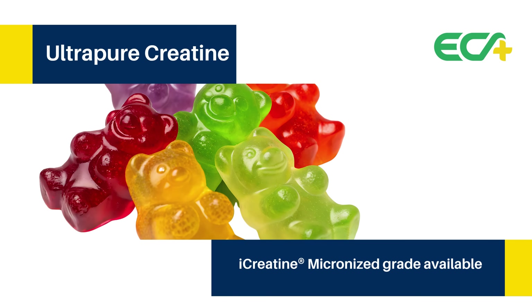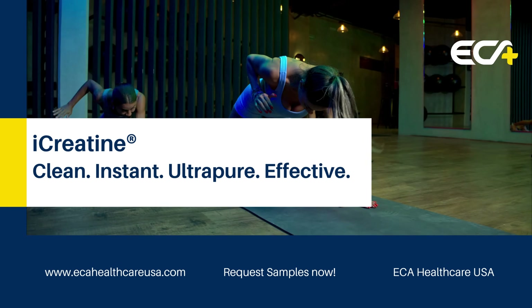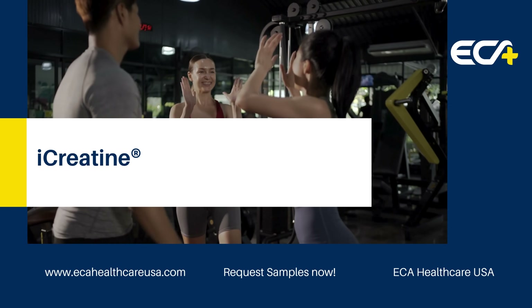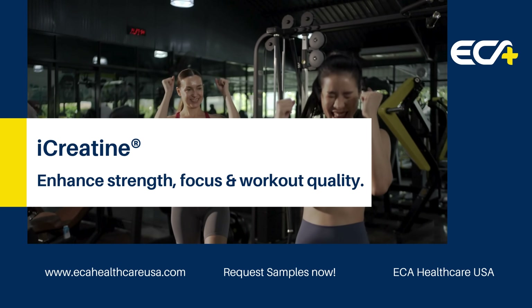Micronized grades are available for advanced formulations. iCreatine: clean, instant, ultra-pure, and effective. Upgrade your formulations with iCreatine today. Visit ECA Healthcare USA and request a sample.